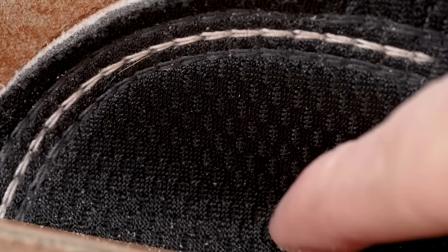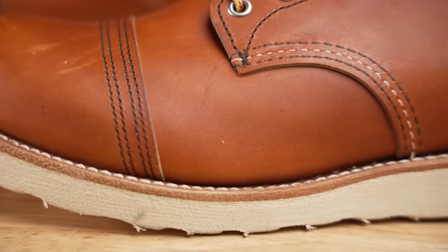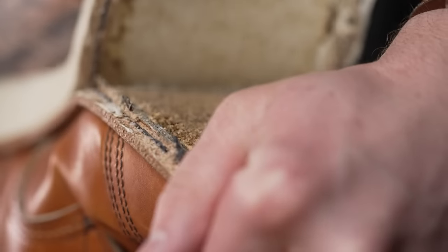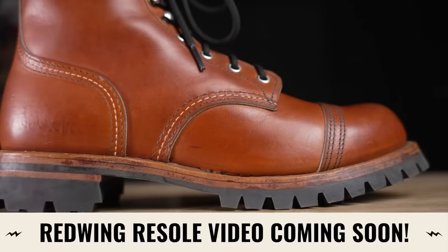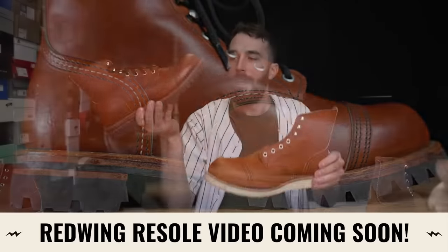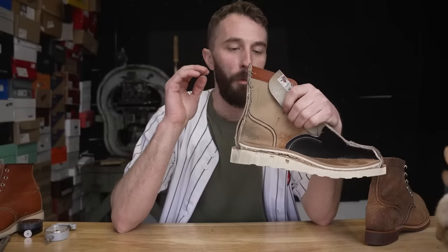One thing they changed that I'm actually a fan of: the original Iron Rangers have a 270-degree Goodyear welt, and then at the heel it's a nailed heel. Well, this new Iron Ranger is a 360 Goodyear welt. There's not that much difference in quality and durability, but what I really like about the 360 Goodyear welt is it's a lot easier to do repairs and re-soles at home, and it opens up more possibilities for fun re-soles — like swapping it out for a really good looking lug sole.